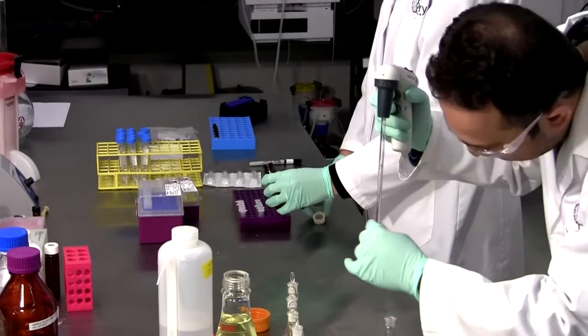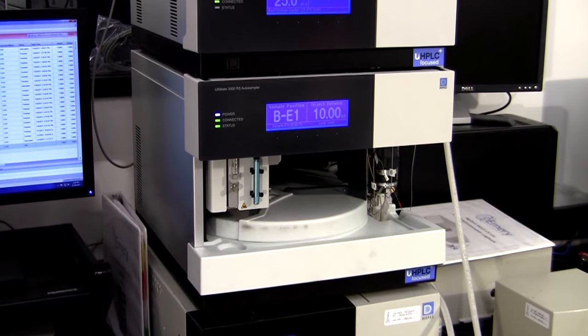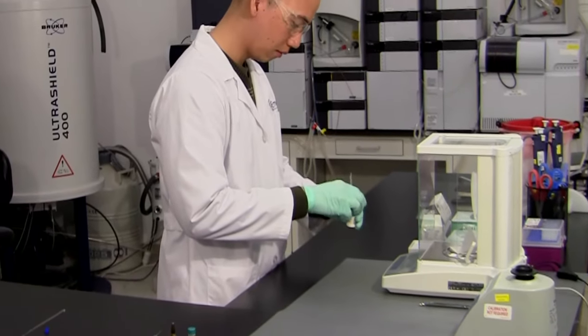We use these same techniques along with data from our other instrumentation to tackle complete structure elucidation of known or unknown impurities. Let's take a closer look at some of the more common experiments we perform during structure elucidation.